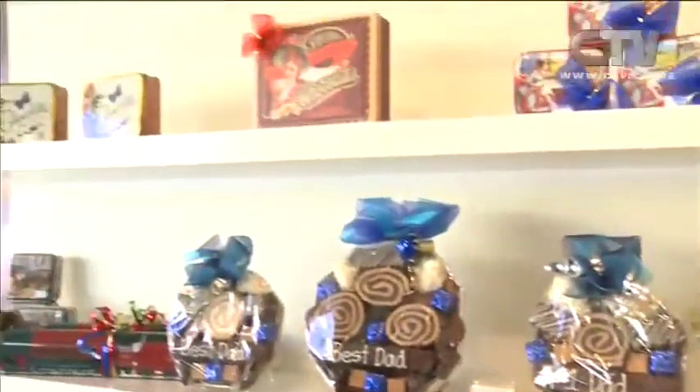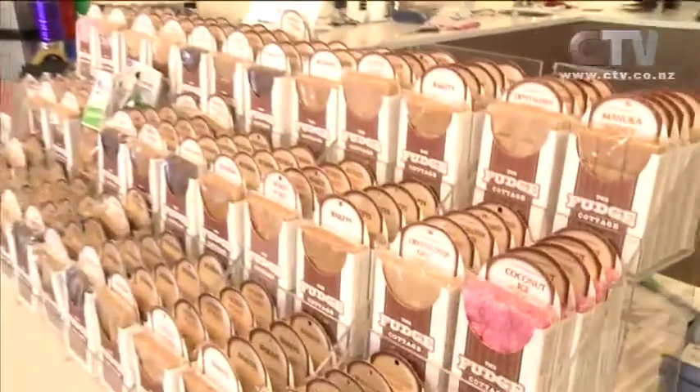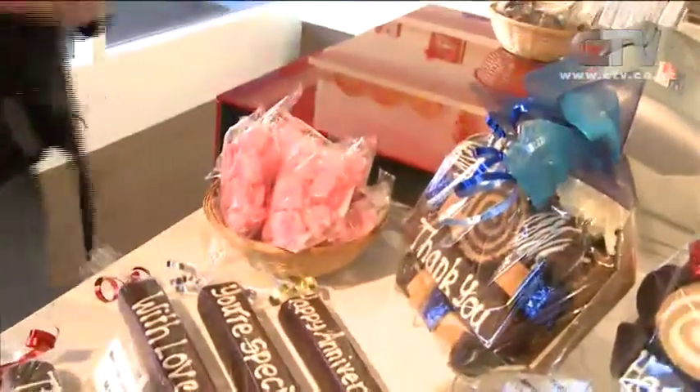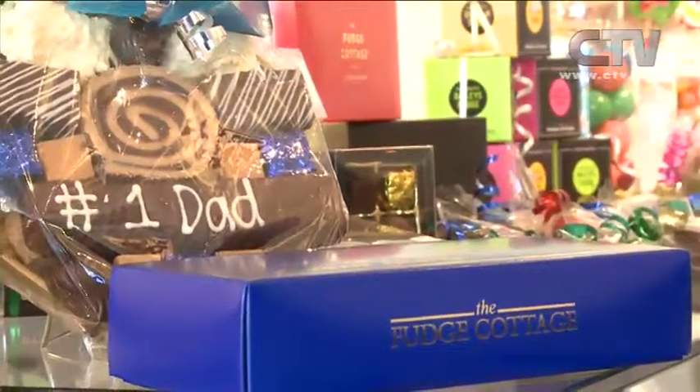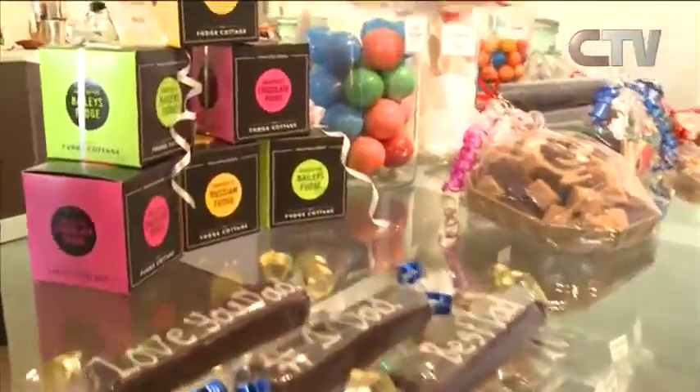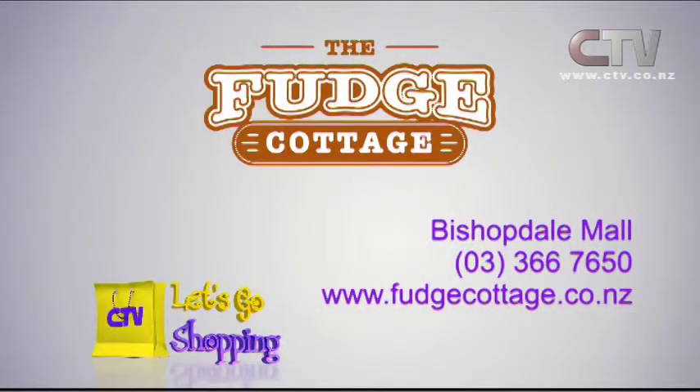Why not stop at Fudge Cottage? Mixed bags, beautiful fudge bars — the more you purchase, the better value it works out. Who doesn't mind a little bit of coconut ice? This stuff just melts in your mouth. Mums, while the kids are choosing for Dad, don't forget you can have a delicious cup of coffee here as well — amazing barista skills. One-stop shopping for a lovely gift. Fudge Cottage at Bishopdale Village Mall — phone 366 7650.